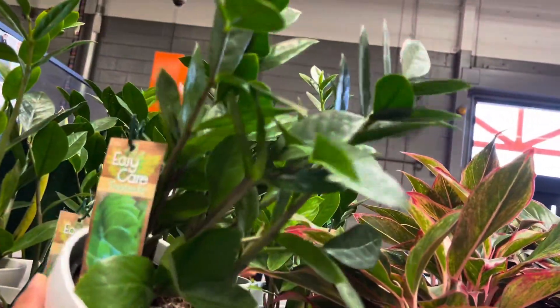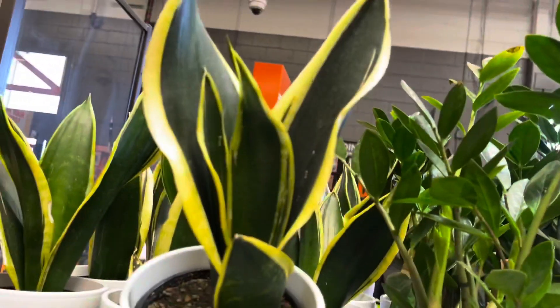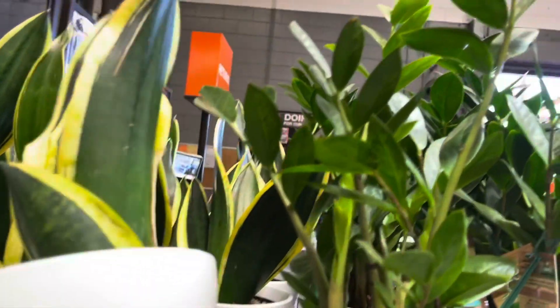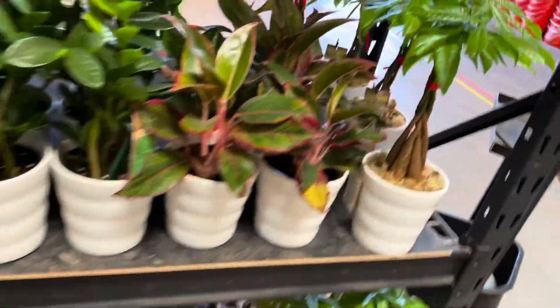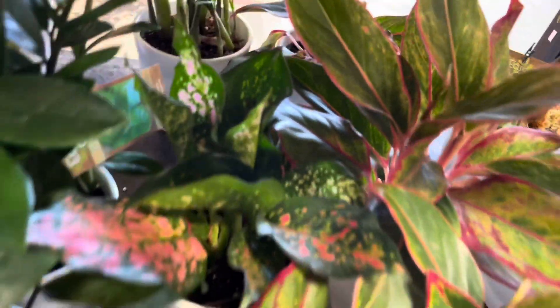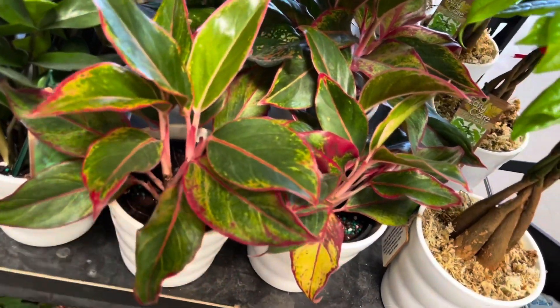Here's a ZZ — $15.98. And Sansevieria flame? Gold flame? Is that what it's called? I'm not sure. $15.98. And some Aglaonemas. Looks like a Lady Valentine. And this one — that's a cool leaf.